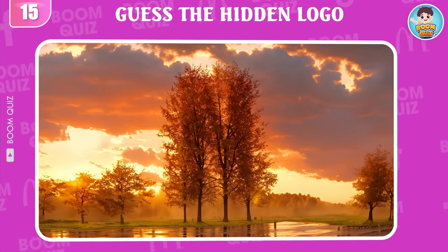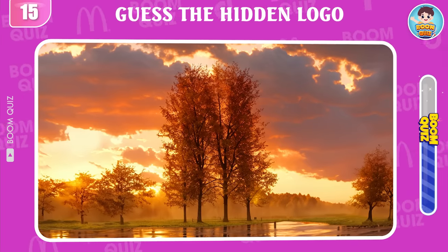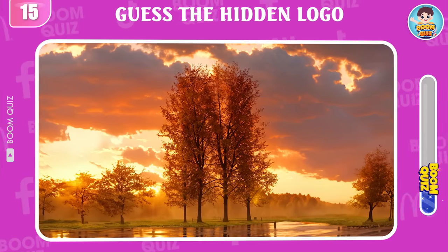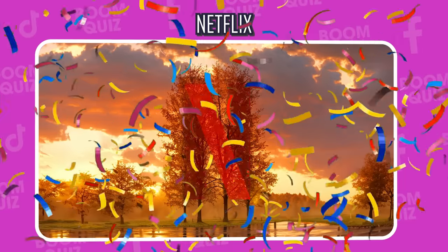Round 15 — do you know what logo this is? Netflix is the correct answer.